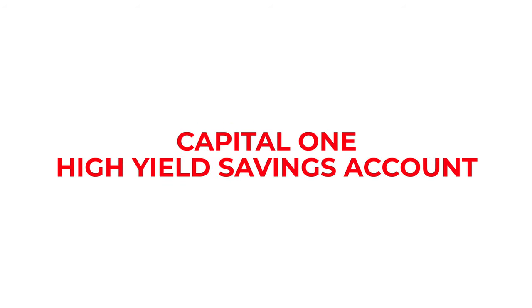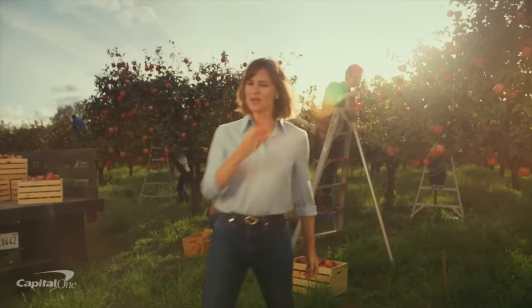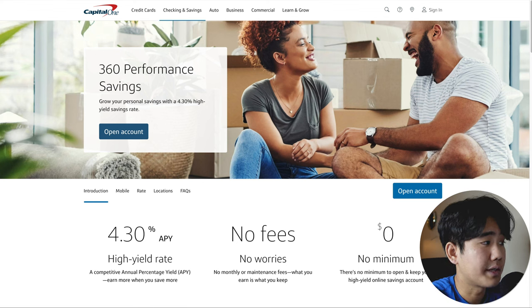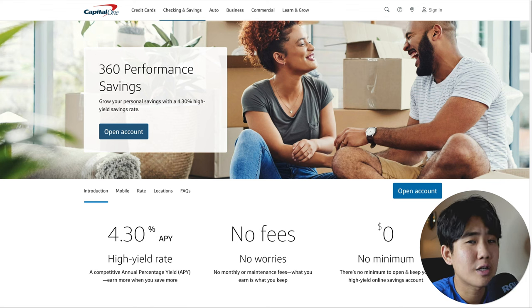Next up, we have the Capital One high-yield savings account. Capital One is one of the most reputable banks in the U.S. and they offer great products such as the Capital One Venture X credit card, along with a great high-yield savings account that many people use. Some pros include a solid APY of 4.3%, no monthly fees, no minimum deposits, no maintenance fees, and it's FDIC insured for up to $250,000.